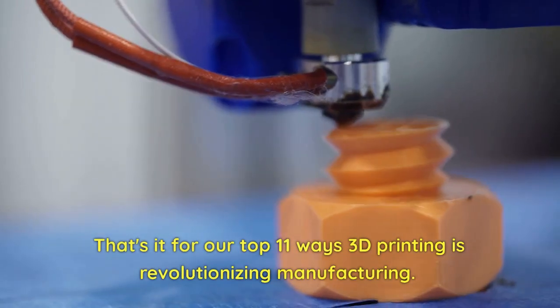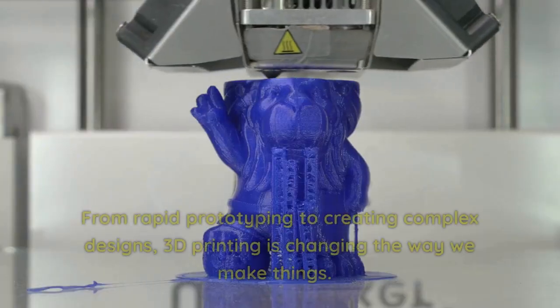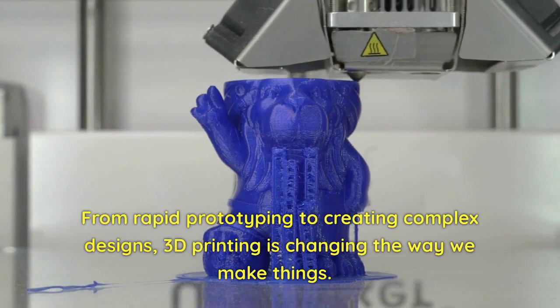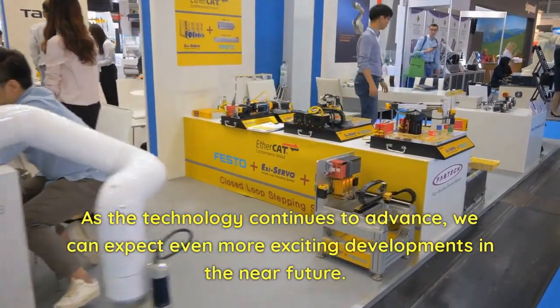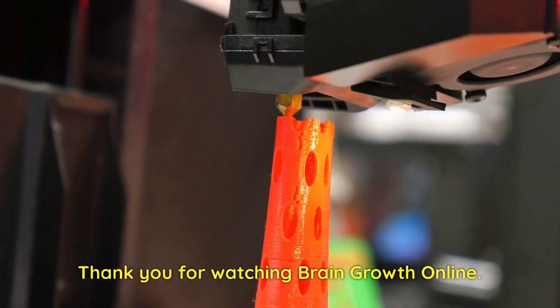That's it for our top 11 ways 3D printing is revolutionizing manufacturing. From rapid prototyping to creating complex designs, 3D printing is changing the way we make things. As the technology continues to advance, we can expect even more exciting developments in the near future. Thank you for watching Brain Growth Online.